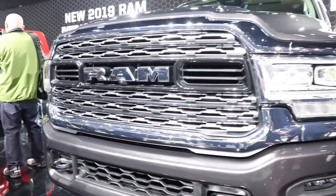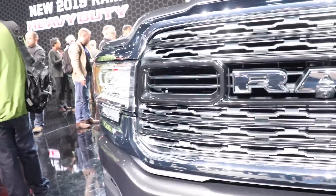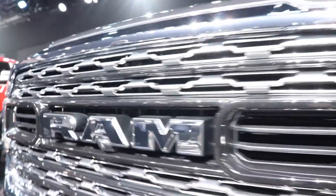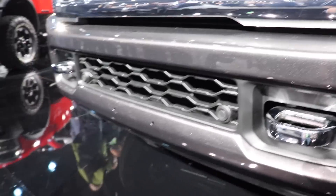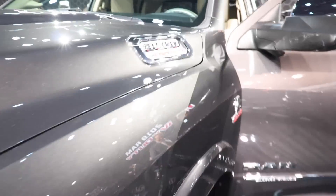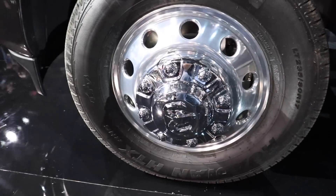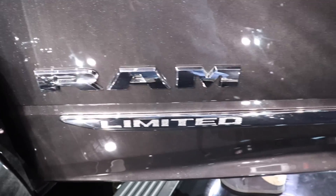Here's a closer look at the Ram 3500 — this is the Limited trim. Massive chrome grille, front-facing camera, quad LED headlights, parking sensors up front, and real nice big chrome tow hooks. There's your 3500 badge, your Alcoa rims, and your Cummins badge — Ram Limited.